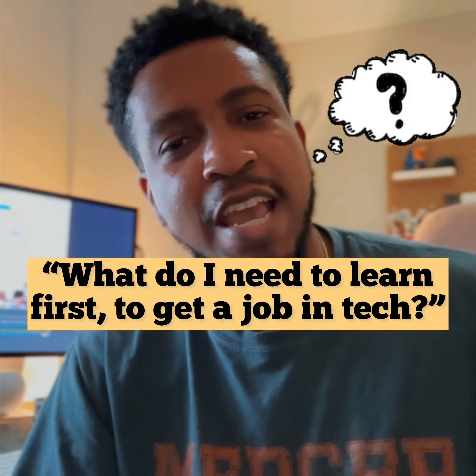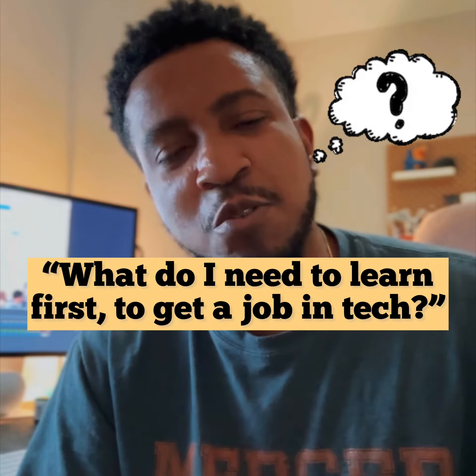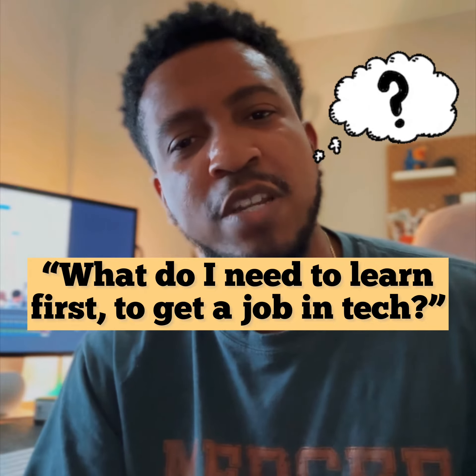Listen, one of the biggest questions I get is: KG, what do I need to learn first to get a job in tech, to join the tech industry?